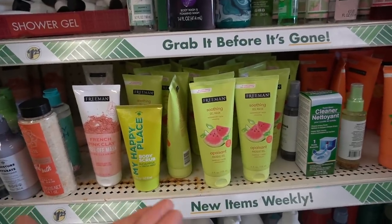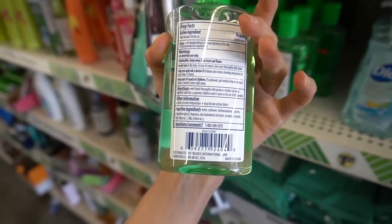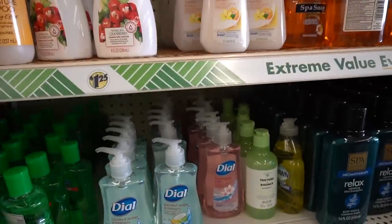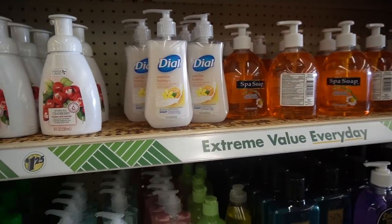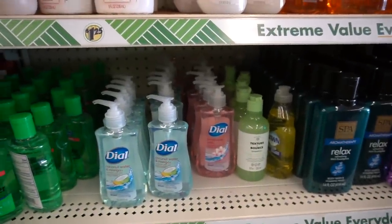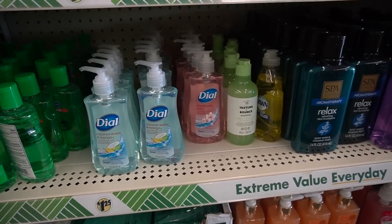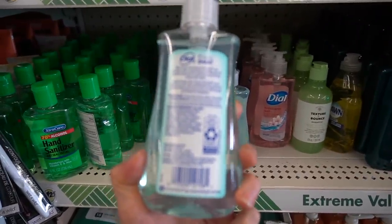They've got hand sanitizer here. This is a great option if you don't have access to soap and water — it's the next best thing. As opposed to hand sanitizer, I don't recommend antibacterial hand soaps because they favor the emergence of resistant bacteria. They don't help with good hand hygiene any more than regular plain soap and water. It's more about the amount of time you spend rubbing your hands together and making sure you get all surfaces.